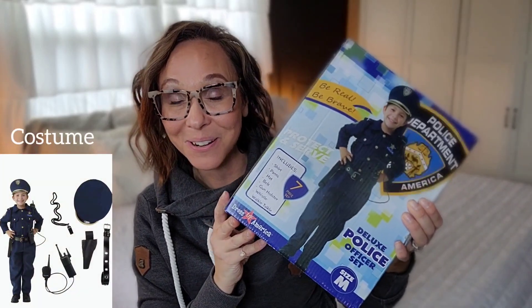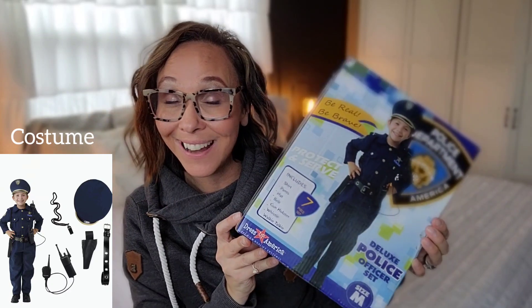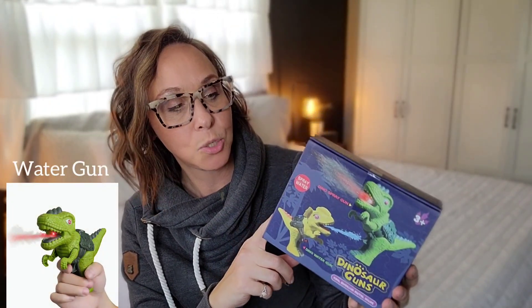Now I'm going to show you what we got our seven-year-old son. I told you those boys like to play dress up, so we got him this seven-piece police officer set as well. I guarantee when they open these up they are going to suit up and be police officers for the next several days — I foresee hours and hours of creative play together. And you can't give one kid a squirt gun and not the other, so we got our seven-year-old son his own squirt gun too — the brown dinosaur. There are eight different colors to choose from.